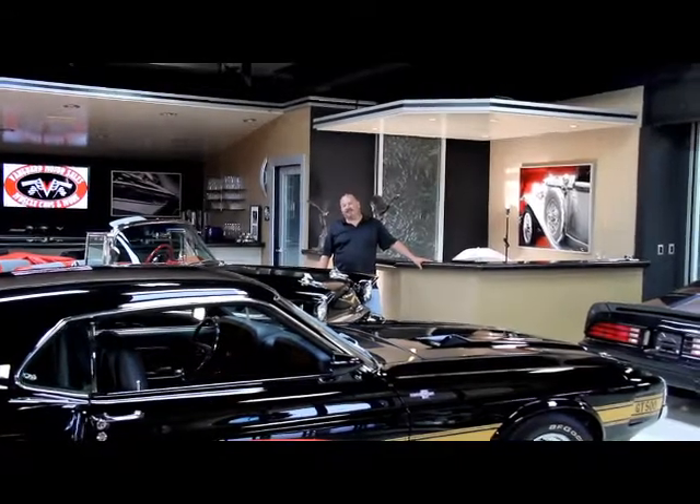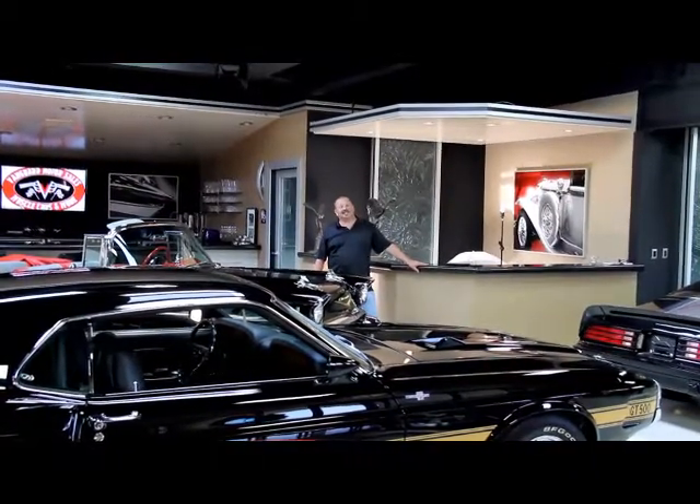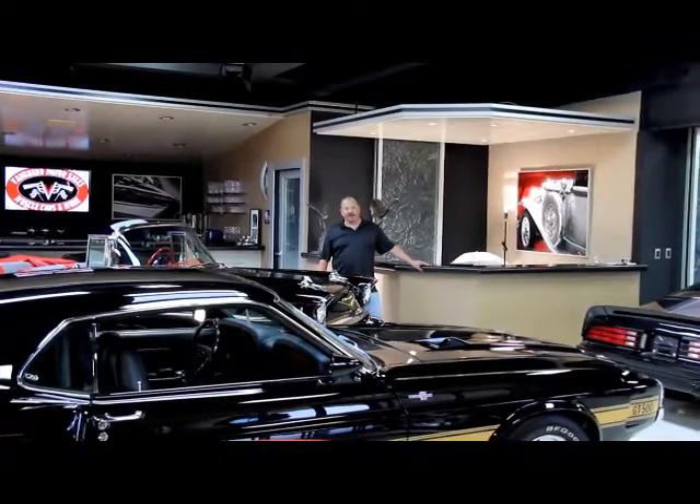Hi, it's Greg from Vanguard Motor Sales. Today we're going to look at a beautiful 1957 Chevy. It's got a six-speed in it, it's got a big block in it, and it's black, and it's a post car. It is absolutely gorgeous.